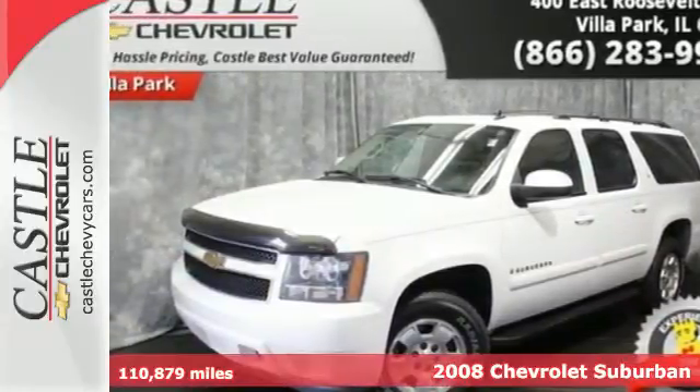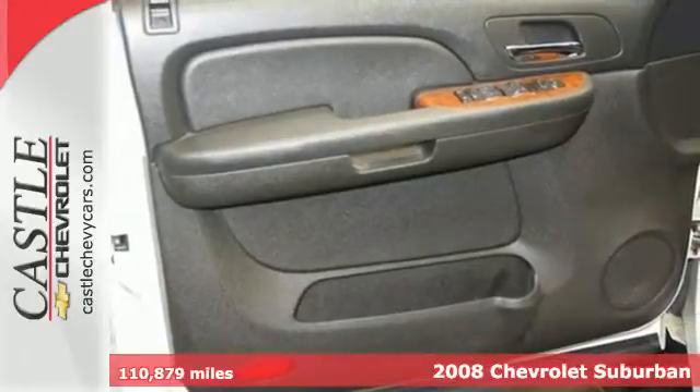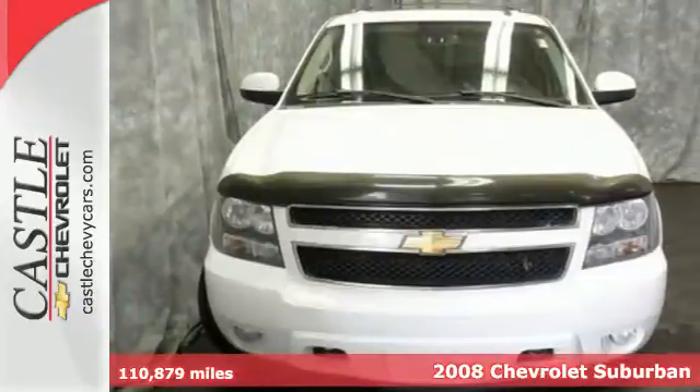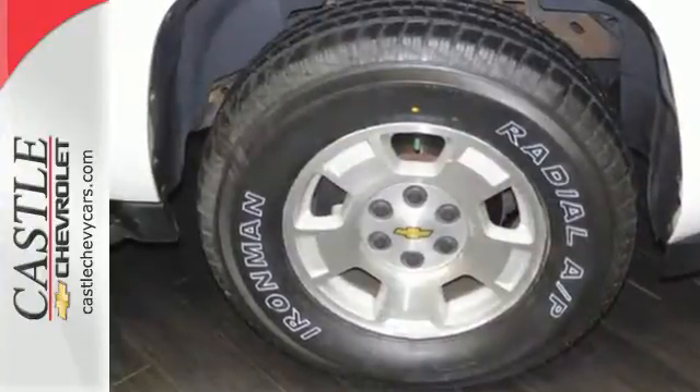It's a 2008 Chevrolet Suburban. Advanced engineering features include a powerful V8 engine, electronic stability control, driveline traction control, and four-wheel vented disc brakes with ABS.